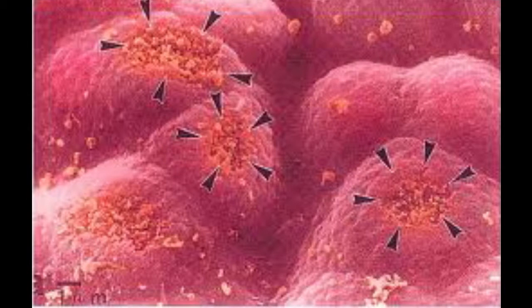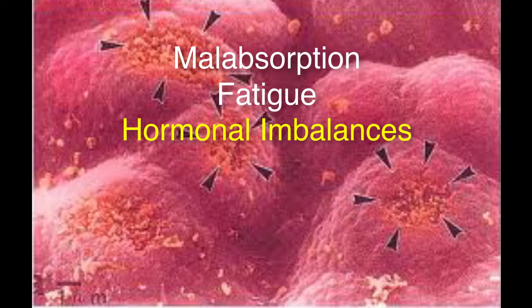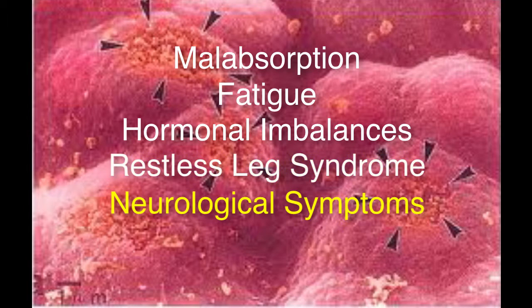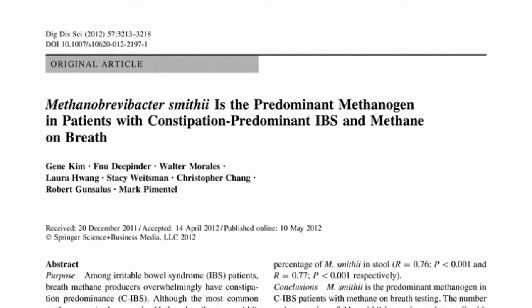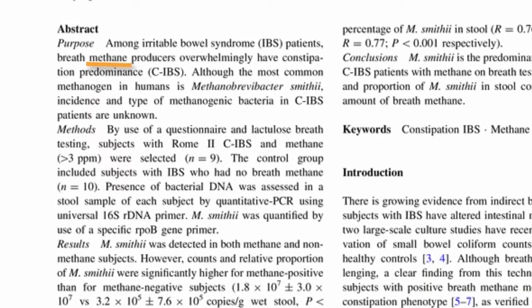Hydrogen and methane cause symptoms in IBS and result in damage to the microvilli that lead to malabsorption, fatigue, hormonal imbalances, restless leg syndrome, and neurological symptoms. In addition, the production of methane decreases the cleansing wave activity in the small intestine, slowing movement, and almost always leads to constipation.